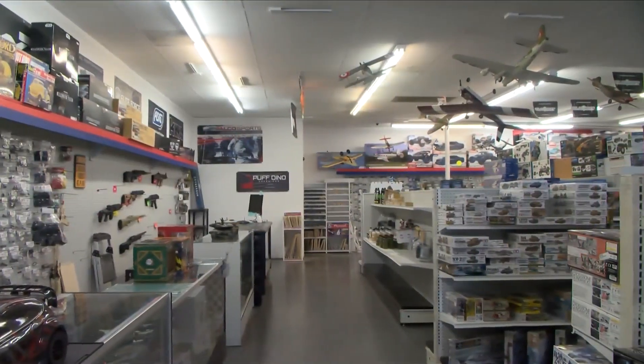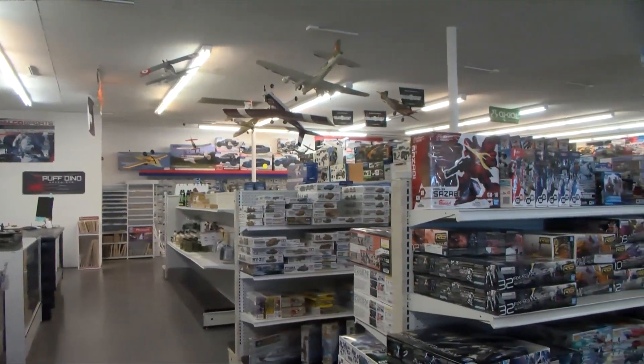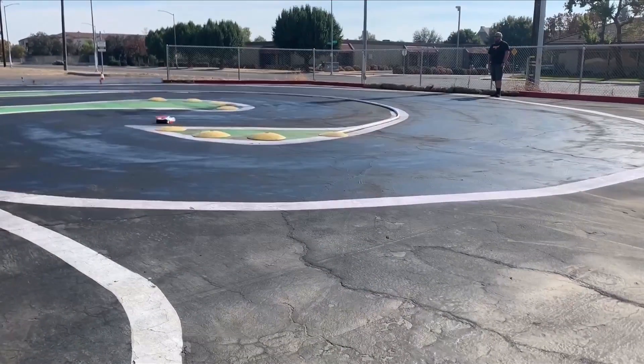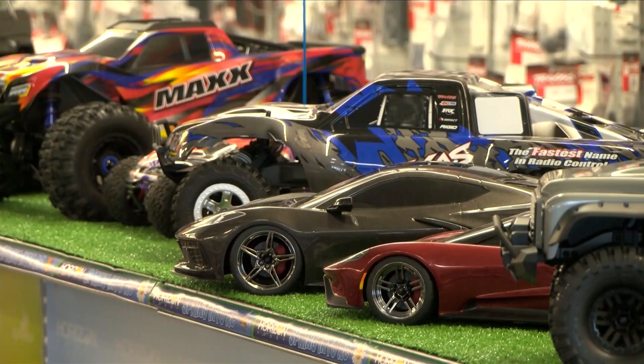Right now winter is the perfect time to get a hobby, and there's a place in town where you can find remote control cars, collector model cars, RC airplanes, drones, rockets, anime, toys and more.